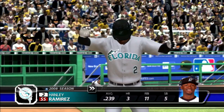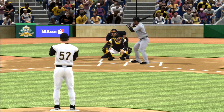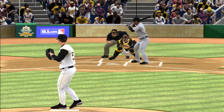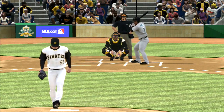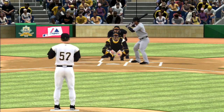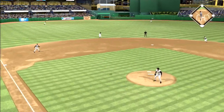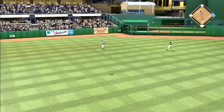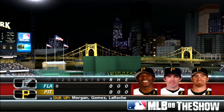Hanley Ramirez will stand in for the first time. Inside on the hands with the fastball, it's 1-0. You're always looking to keep guys honest with fastballs on the inside part of the plate in the first inning. Fastball hit fairly well out toward left center, Bay gets under it and puts it away to retire the side. A rather pedestrian start to the top half of the first, now the Pirates will take their turn in a scoreless ballgame.